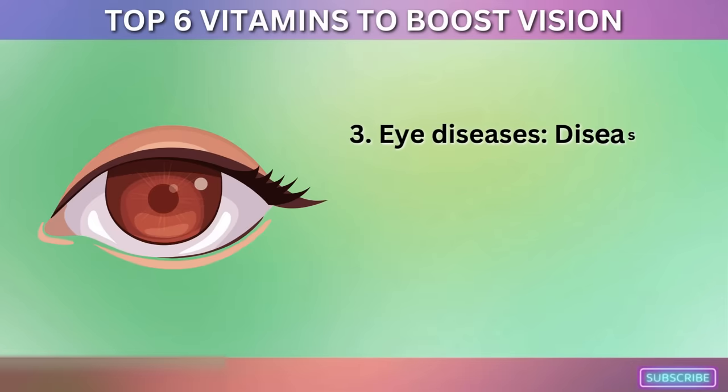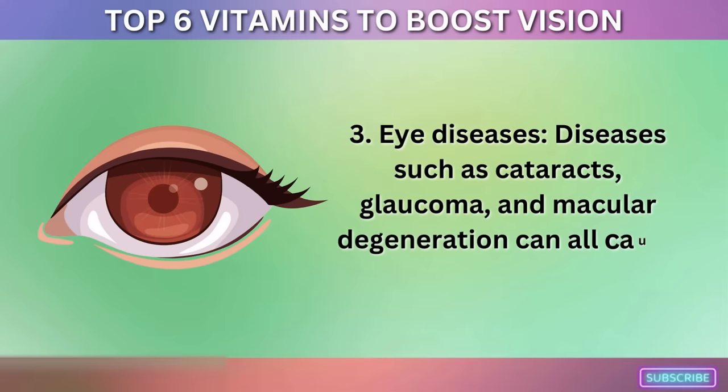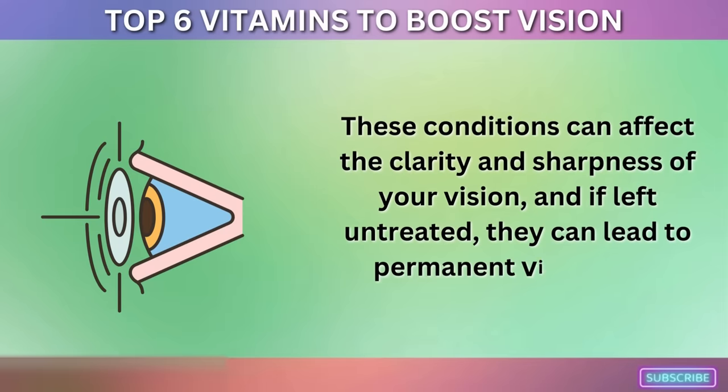3. Eye Diseases. Diseases such as cataracts, glaucoma, and macular degeneration can all cause vision loss. These conditions can affect the clarity and sharpness of your vision, and if left untreated, they can lead to permanent vision loss.